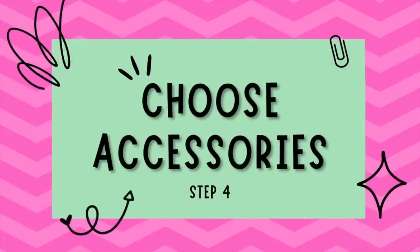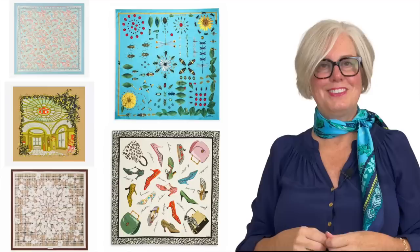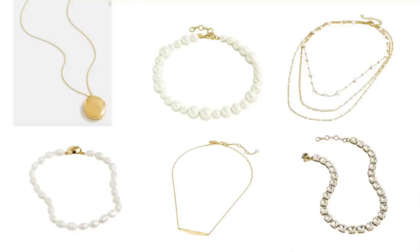Step number four is accessorize. Accessories are a great way to bring out your personality and show your style in your spring capsule wardrobe. A few well-chosen pieces can instantly elevate any outfit. Here are some ideas to consider: statement earrings, lightweight scarves, belts, stackable bracelets, and simple necklaces.